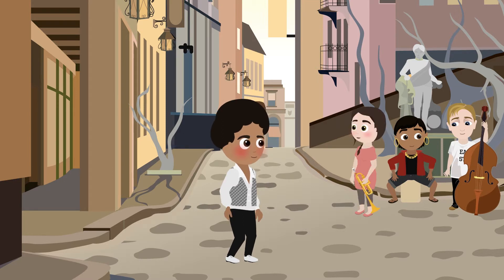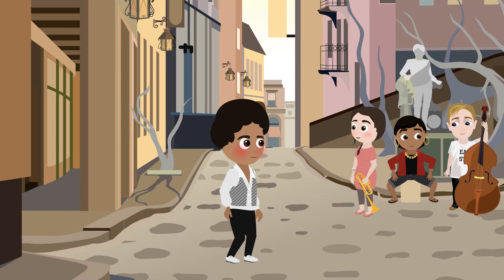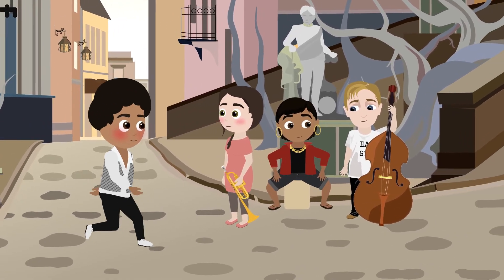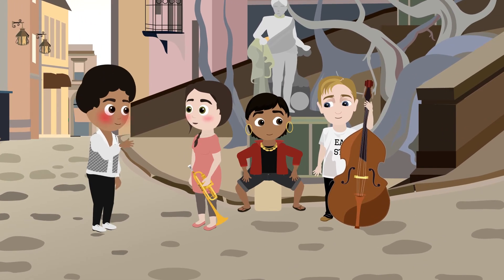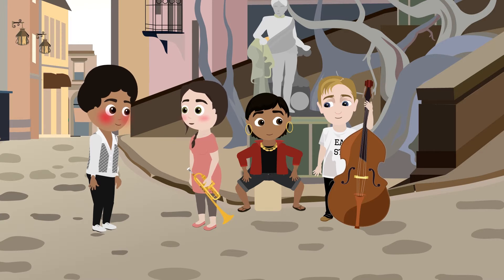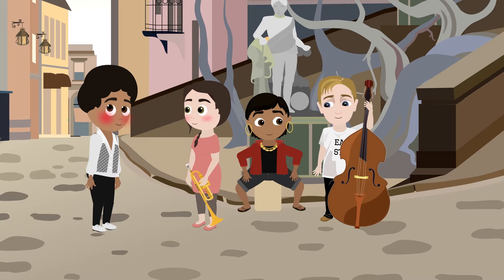Michael gets a bit shy and blushes, but he still chooses to approach the trumpet girl and talk with her. When Michael decides to do that, the brain transmits a signal to the muscles in the legs. The muscles respond to the signal and start to move. The blushing in the face, though, is not a decision made by Michael — it just happened. But it is the brain that transmits the signal to the body to increase the blood flow and make the cheeks redden.